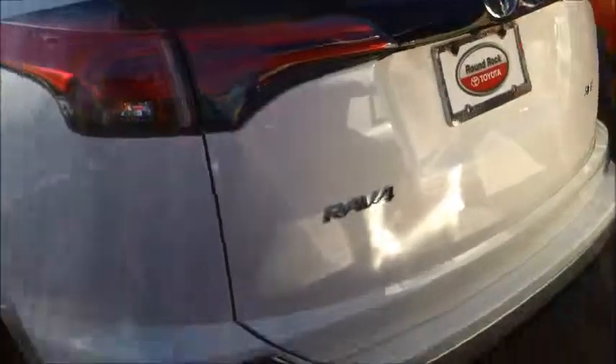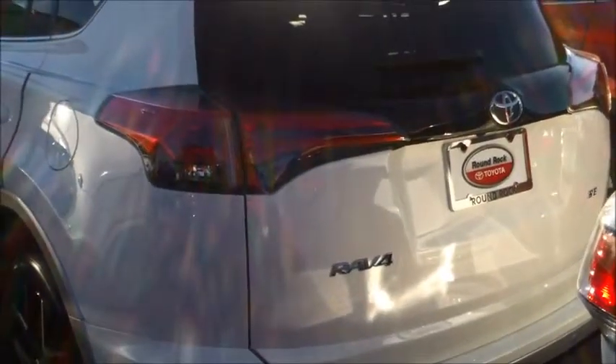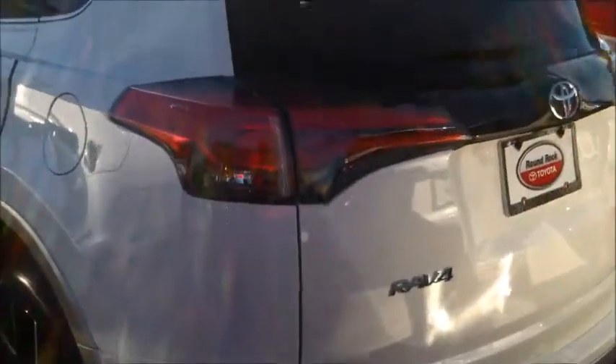It has a push-button start to turn the car on and off, and also a power liftgate as you can see in the back. It also has a sporty look to it.